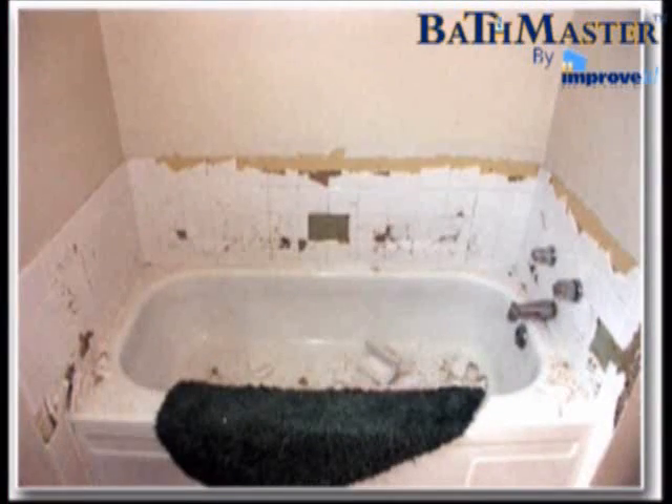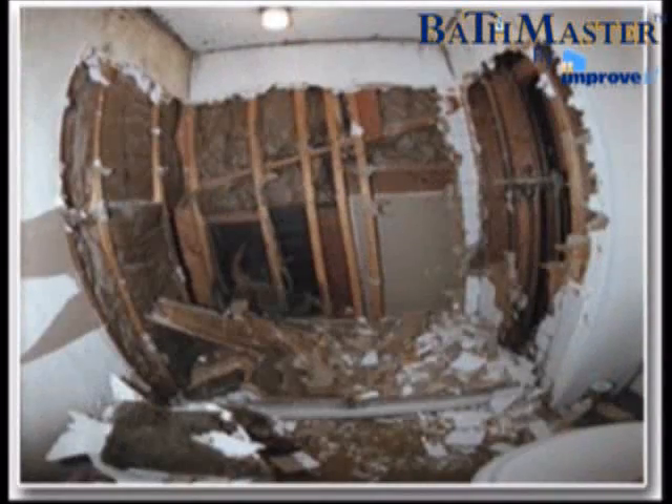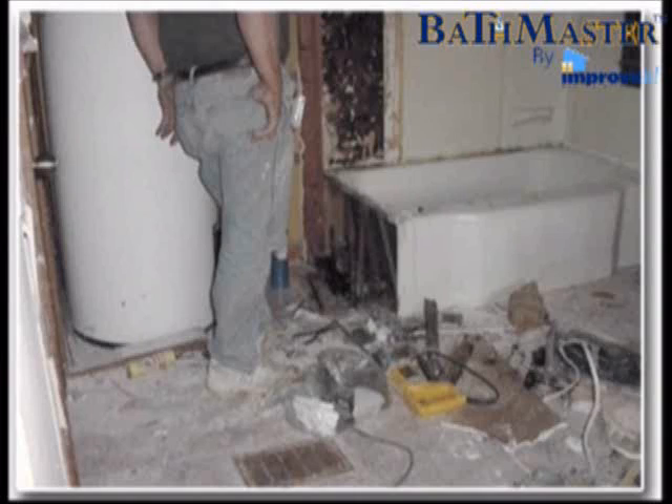It's messy, your home is overrun by contractors, it usually takes longer and costs more than you bargained for, and you can't use your bathroom for days.